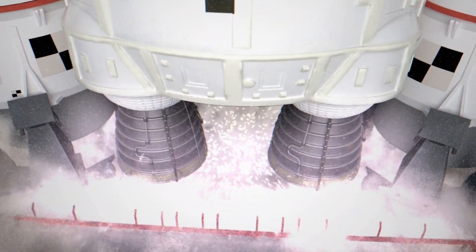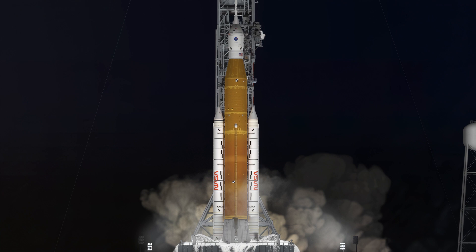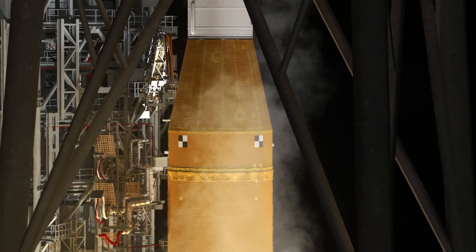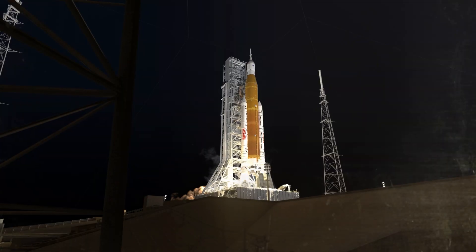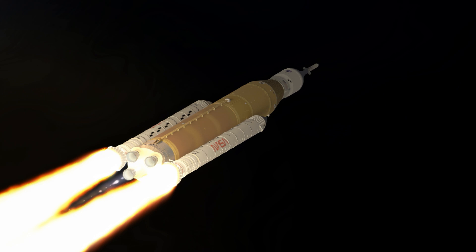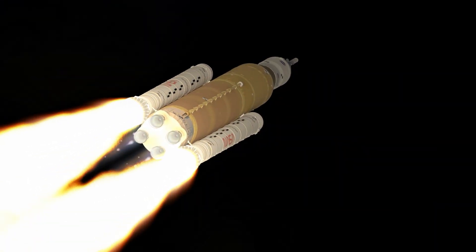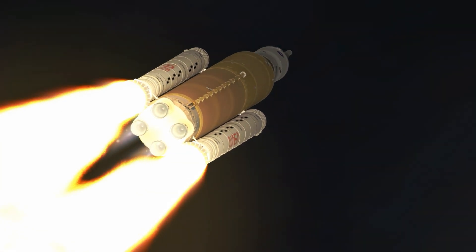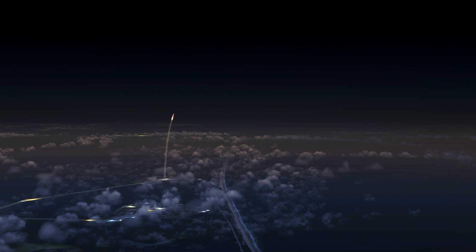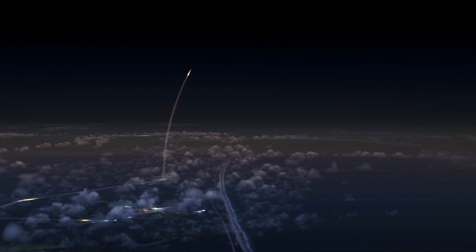At 12 seconds before liftoff, the hydrogen burn-off igniters fire. About six seconds later, the rocket's four RS-25 engines ignite. When the countdown reaches zero, the umbilicals retract, giving SLS and the crew in Orion the clearance to begin the journey. The six-million-pound moon rocket produces 8.8 million pounds of thrust to accelerate towards space. 75% of this power comes from the two 17-story solid rocket boosters, each producing 3.6 million pounds of thrust.